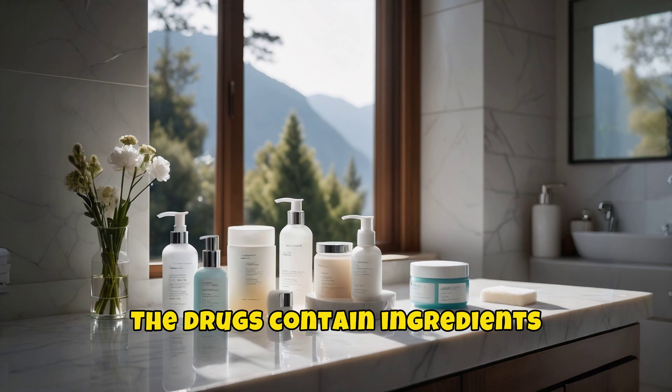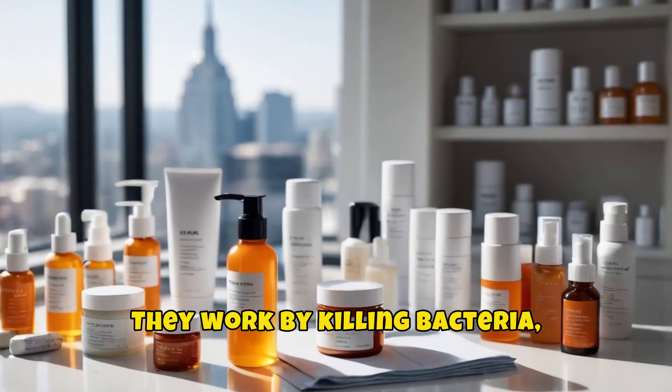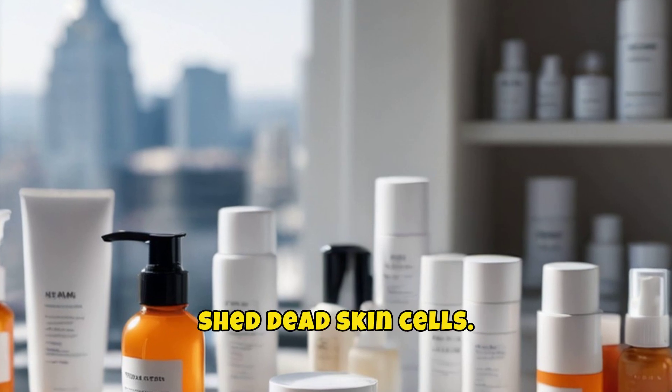The drugs contain ingredients such as salicylic acid, benzoyl peroxide, and resorcinol. They work by killing bacteria, drying excess oil, and forcing the skin to shed dead skin cells.